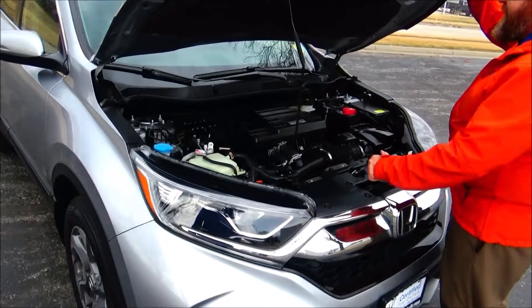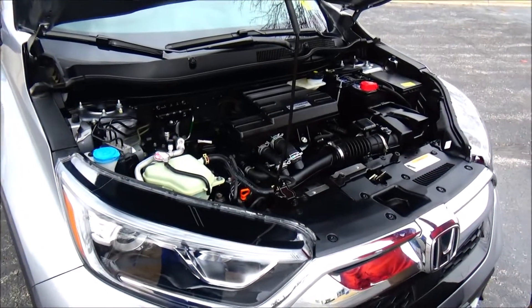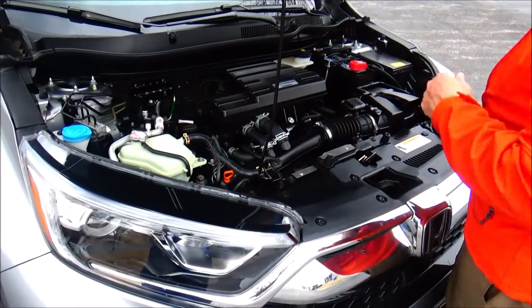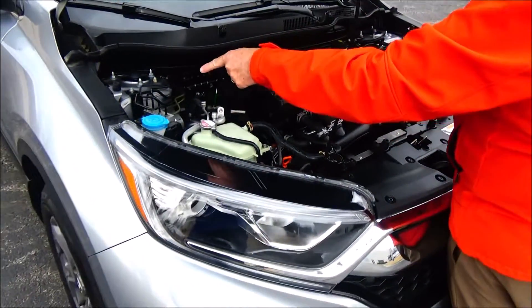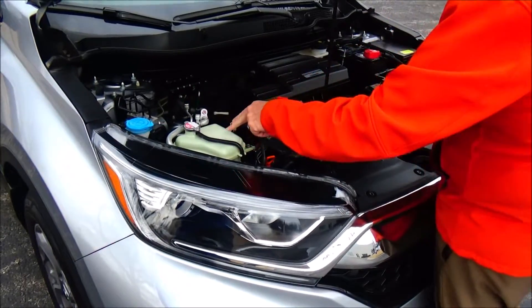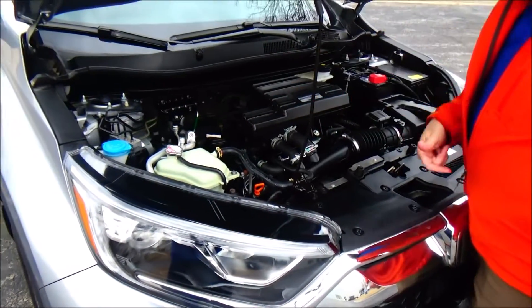Under the hood we have the 1.5 turbo Earth Dreams i-VTEC four-cylinder motor. The CR-V is front-wheel drive all the time but will displace power to the rear in all-wheel drive mode. Four-channel independent ABS brakes for your safety.